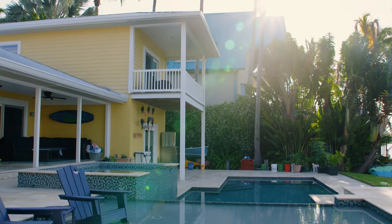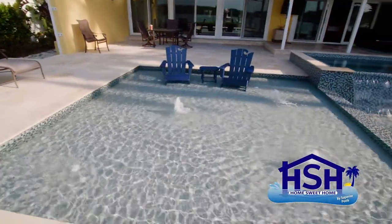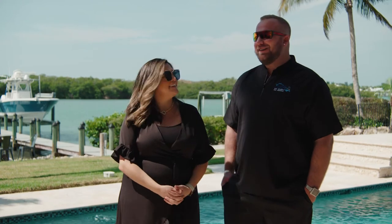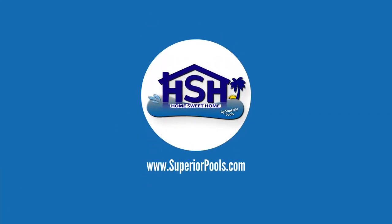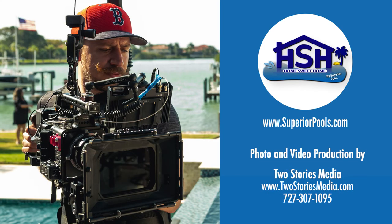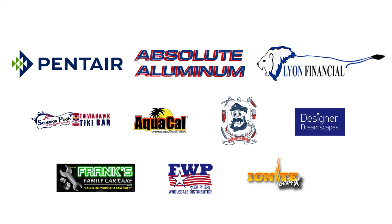We definitely intend to make this the party spot once everything comes back to normal and we're gathering big groups again. Usually if there's something to be done — a party or something — it's done here. This is a great space for that. We want to thank the Bennetts for bringing us out to this beautiful waterfront property. If you're interested in having a pool built by Superior Pools, please visit www.superiorpools.com. Home Sweet Home, presented by Superior Pools, would like to thank our sponsors. We'll see you next time.